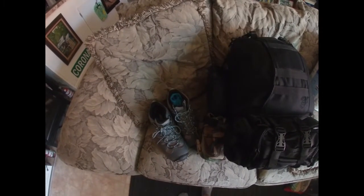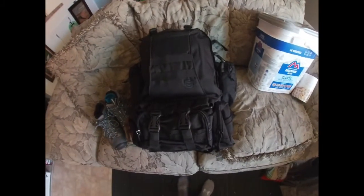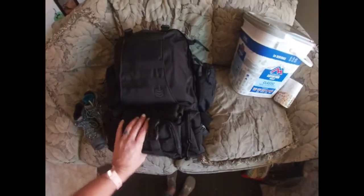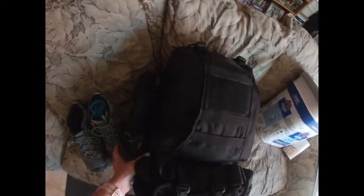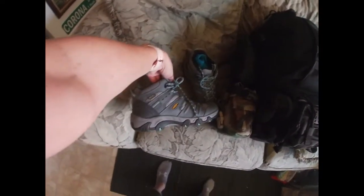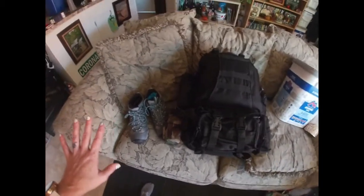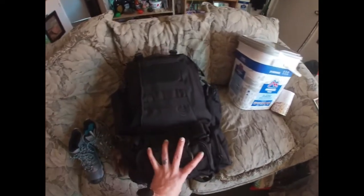What sits next to my bed is this backpack right here — it's a three-day pack. You can tell it's packed, it's not very light, but I can carry it. These shoes here, some nice good boots and boot socks. That sits right next to my bed and I'll show you in a little bit what's inside my pack because there's a lot of stuff in there.